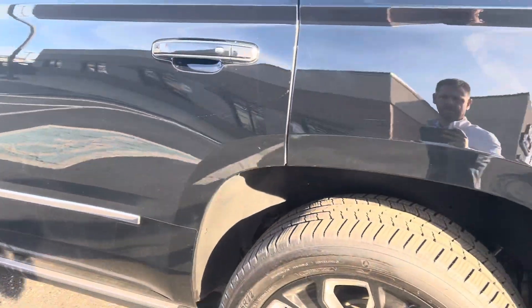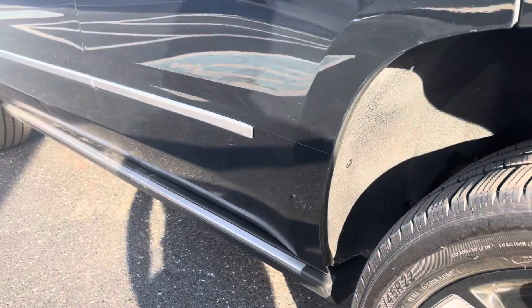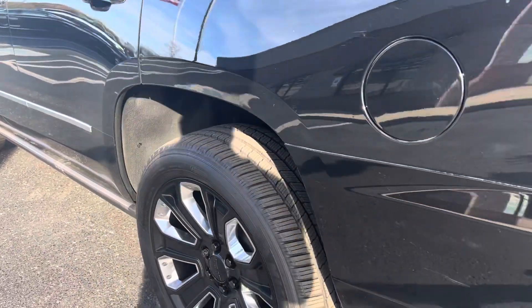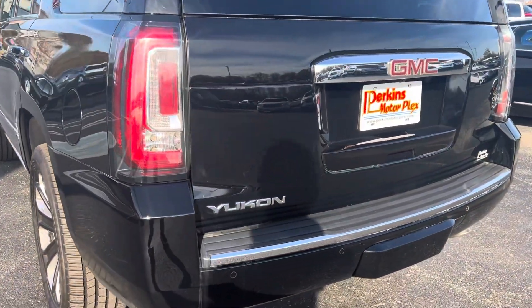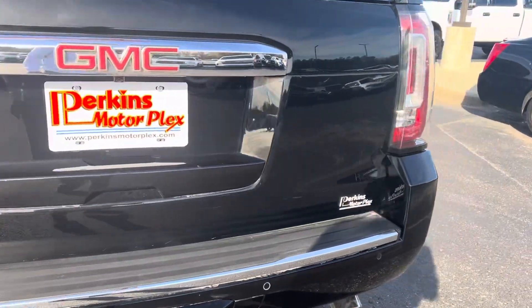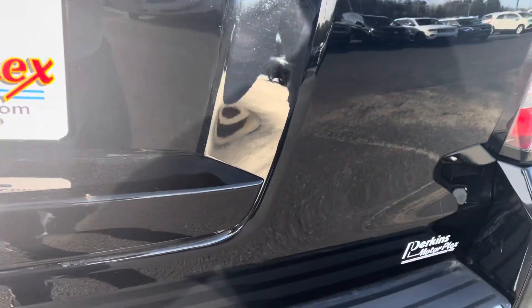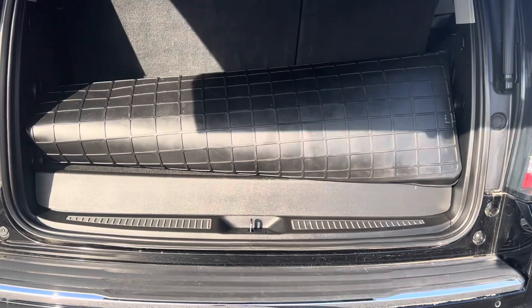Little scuff there on the passenger door. Look at the tire tread on the rear too. It does have power running boards. Looks to be in very, very good shape — very, very minimal scuffing. Nothing major, nothing that would deter me from purchasing it.